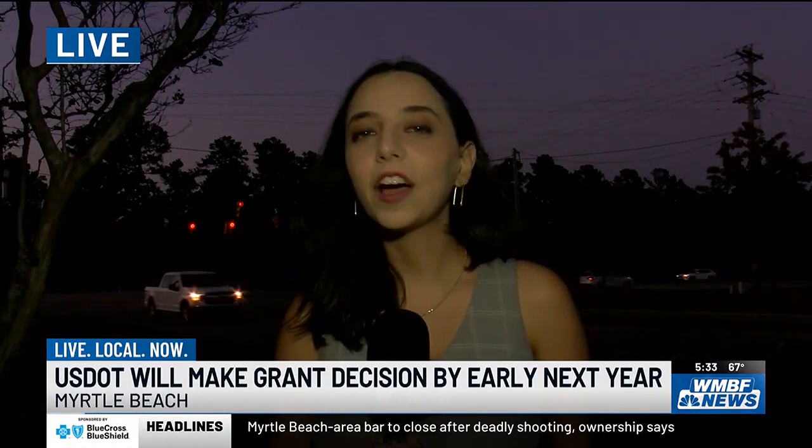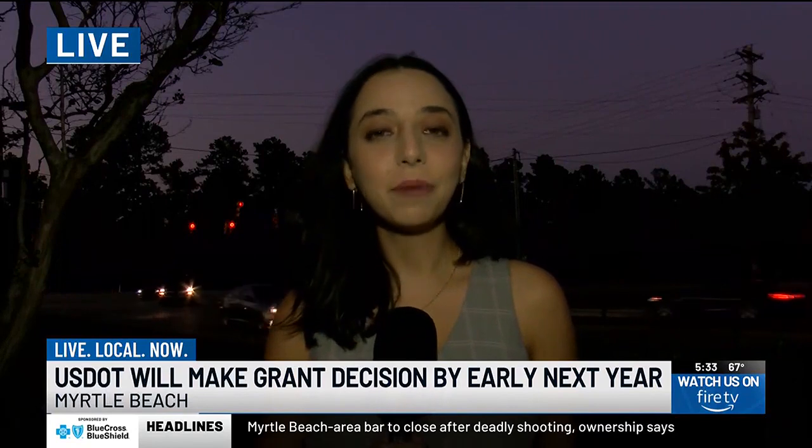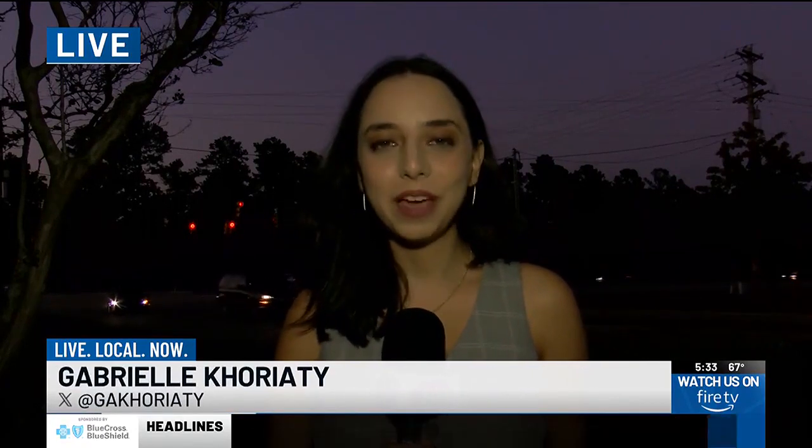I'm told the city will know by early in the new year at the latest if they'll receive the grant. Live in Myrtle Beach, Gabrielle Coriotti, WMBF News.